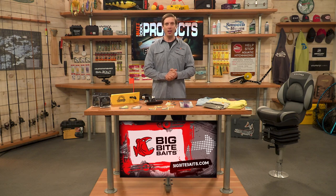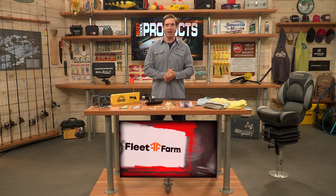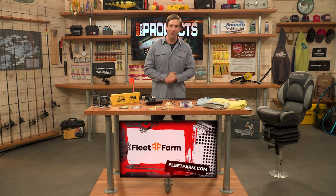You can always shop online anytime at FleetFarm.com, and also visit your local Fleet Farm store. Right now it's time for our Technique of the Week.